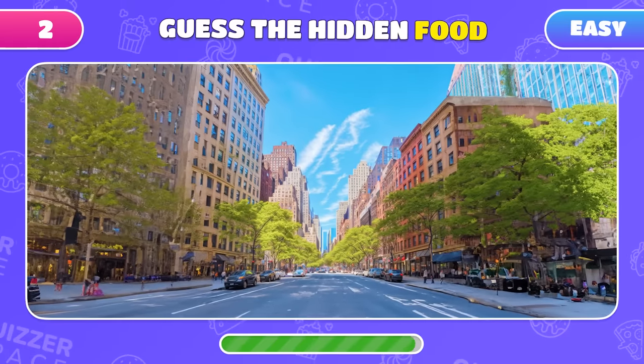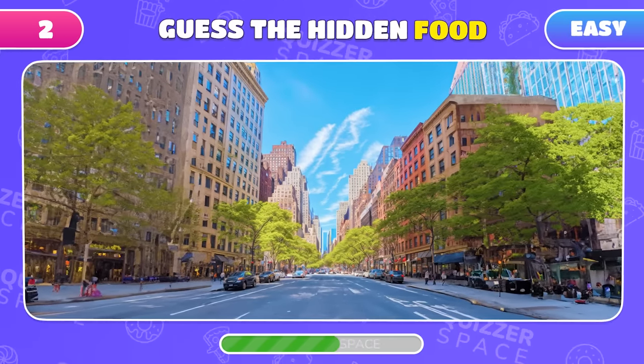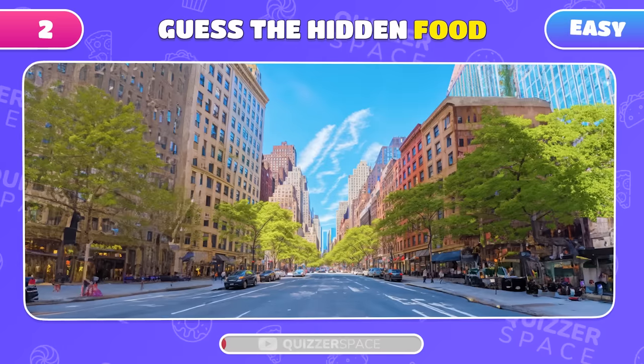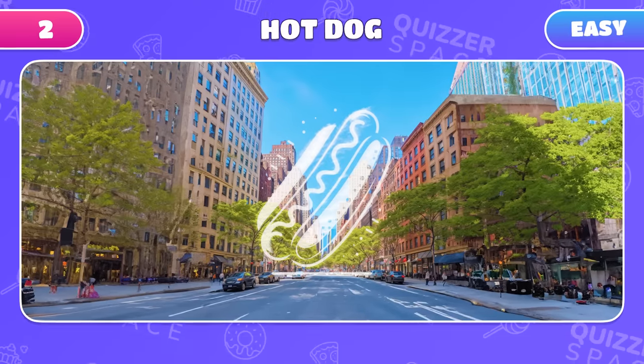Walking through the streets of New York, another delicious dish is hiding among the hustle and bustle. Can you tell what it is? Of course, it's the iconic hot dog — a city favorite.